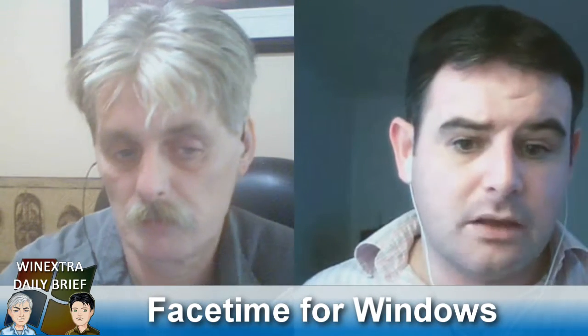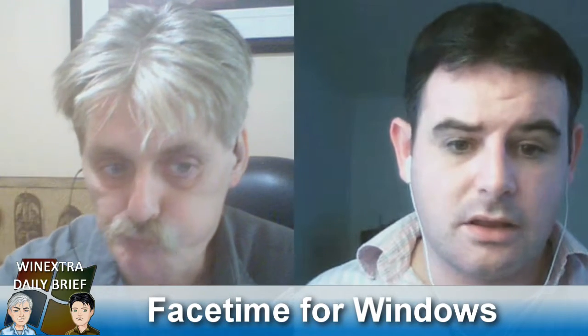What I would get excited about is if FaceTime adopted Skype's protocol and merged with Skype — then yeah, that would definitely make things interesting.